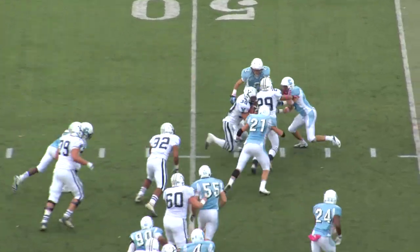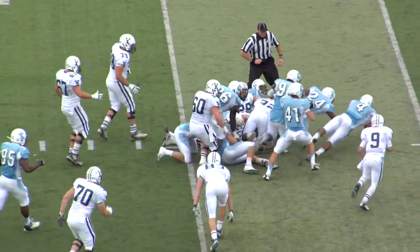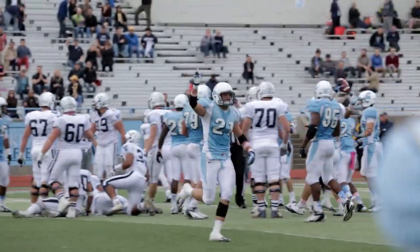Cuts it inside, midfield, 50-yard line. Got defenders carrying him, he loses the football, and Columbia comes up with it.